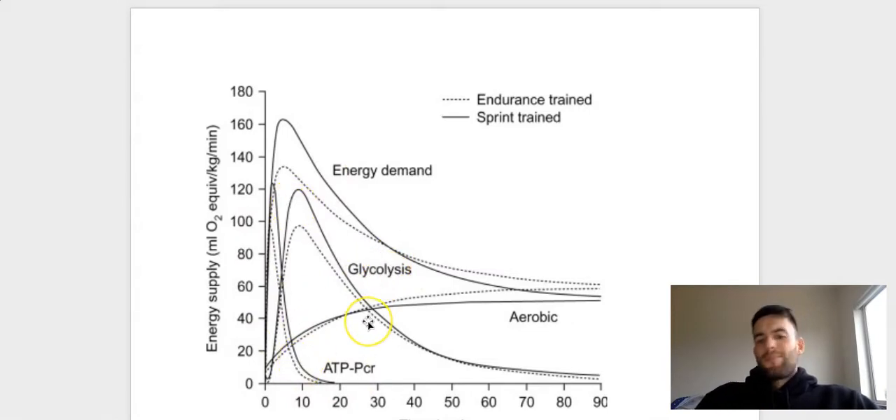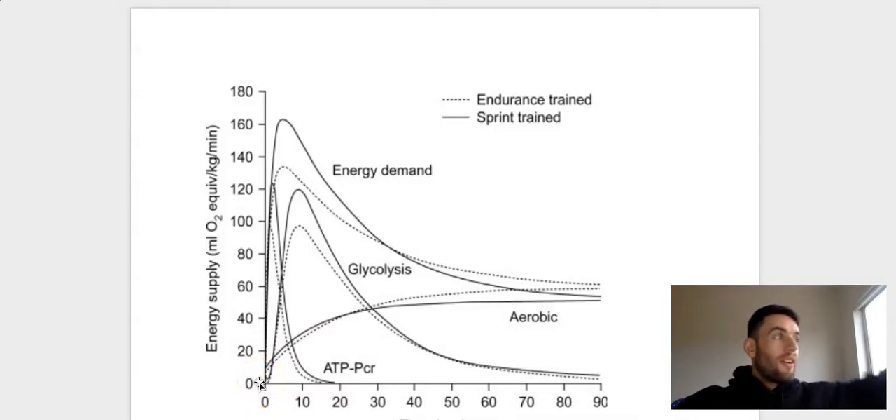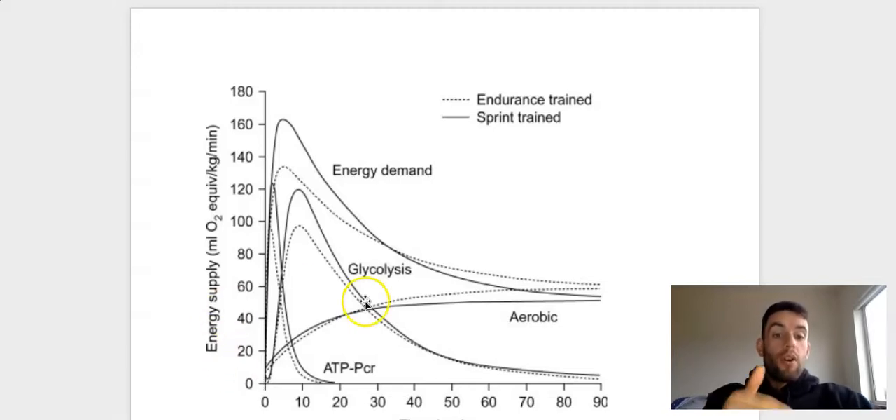Glycolysis - we'll say this goes from zero to 90 seconds, or up to two minutes. That's the timeframe most people would say: zero to 120 seconds. Obviously earlier on you've got two systems working in your favor - the ATP-PCR and glycolysis - and that's why you see this huge contribution of energy supply. After around the 30 to 40 second mark it slowly starts going down, you get less and less energy supply, and it continues to go down until it's pretty much the same as the aerobic system.